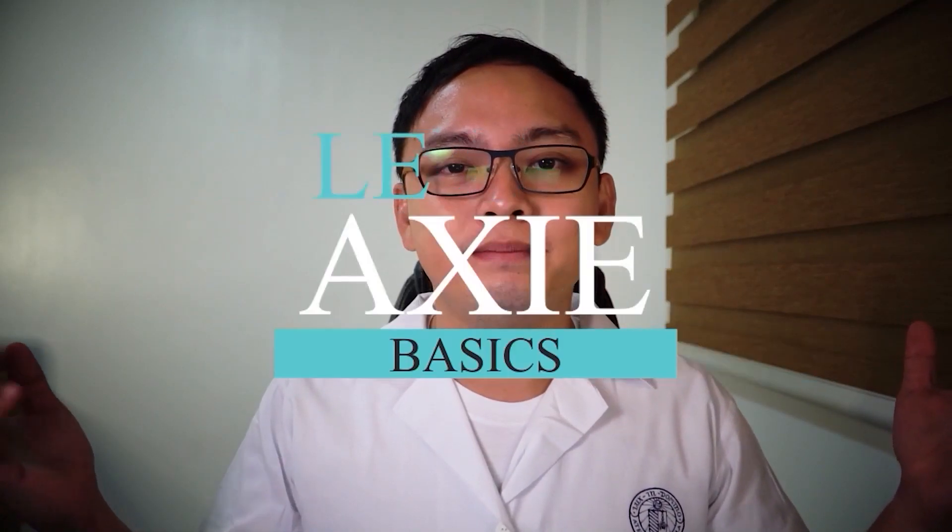Welcome to Jutu's Lab — Learn Axie Basics. By the end of the video, you will be able to convert your WETH back to Ethereum with a lesser gas fee. Love mates, let's go!